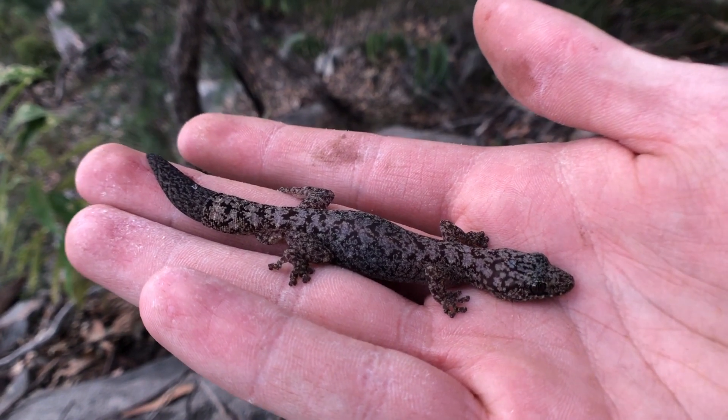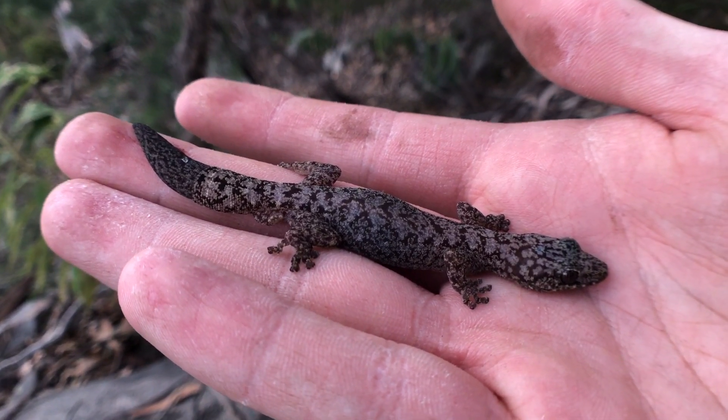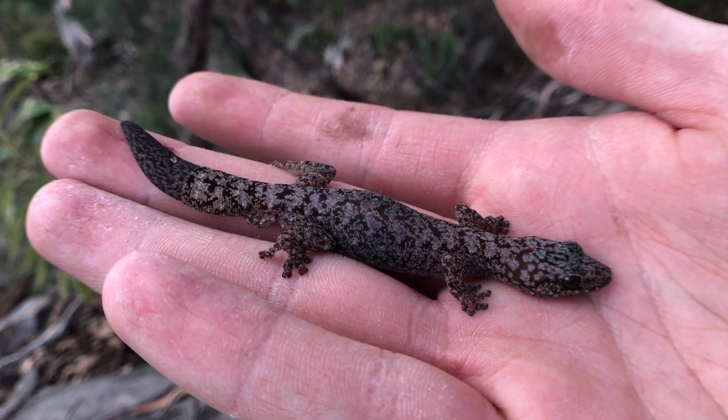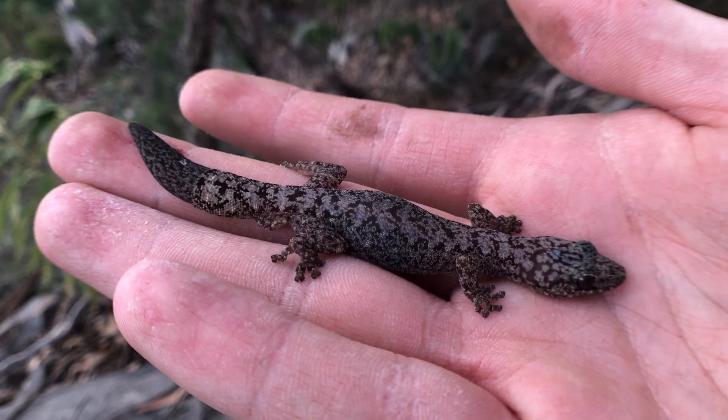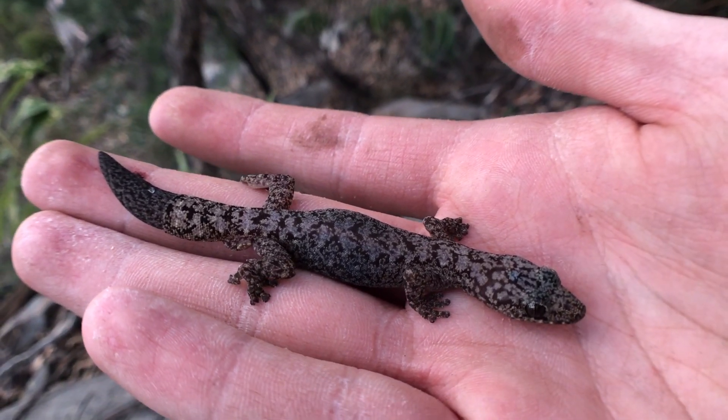What we have here guys is a little velvet gecko. These guys are nocturnal, feed on bugs, spiders, and insects. Likely hanging around the sandstone area — anywhere there's sandstone, you might see these guys hanging around.